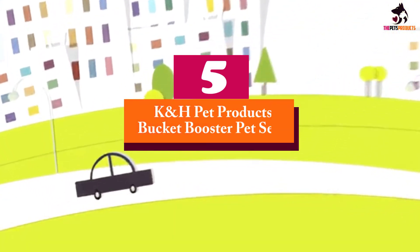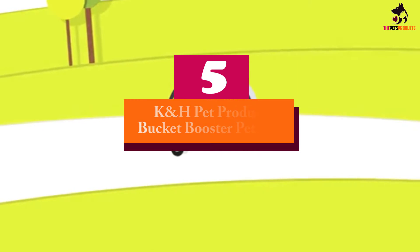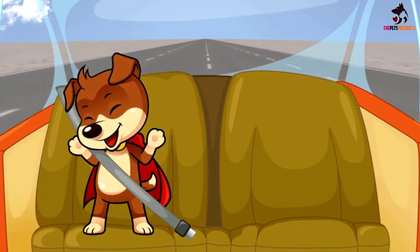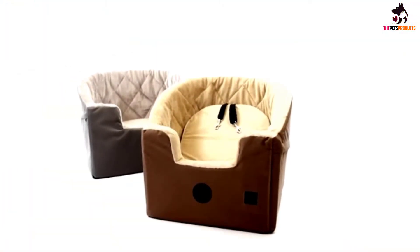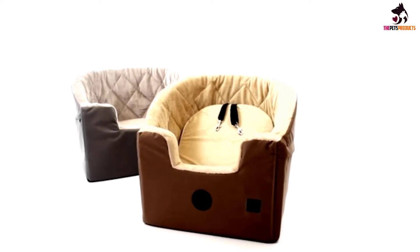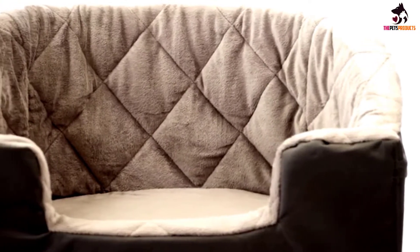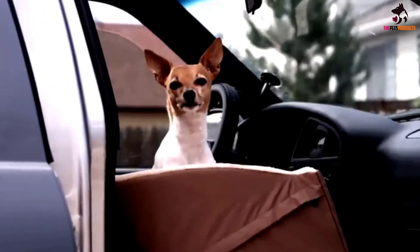Starting at number 5, we have the K&H Pet Products Bucket Booster Pet Seat. Dogs are fun and energetic creatures, but sometimes that energy can prove to be counterproductive, and one of those moments occurs in a moving car. With a great pet car seat like the K&H Pet Products Bucket Booster Pet Seat, car rides can become a lot safer and ultimately more enjoyable for your furry little friend.